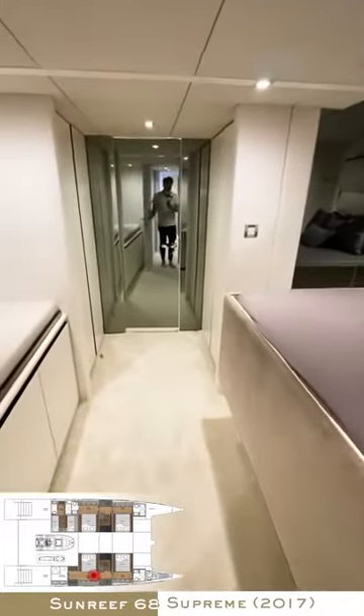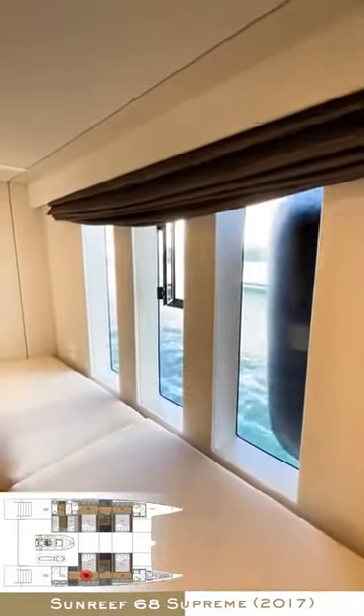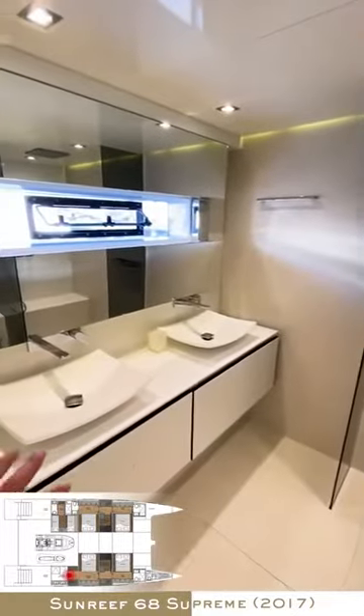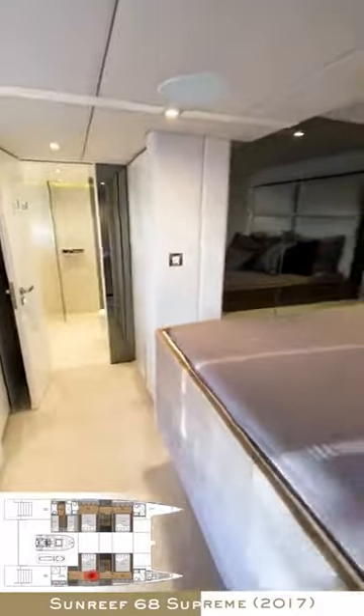Then you go down to the master cabin, which is really nice — it's a four cabin layout. The captain had closed it because we also made a 3D scan which you can see on our website. So that's how it looks, and then you have the bathroom which is bigger than the other ones — it has a double sink configuration, open shower, really nice layout. And also in the master cabin, you have this walk-in wardrobe setup.